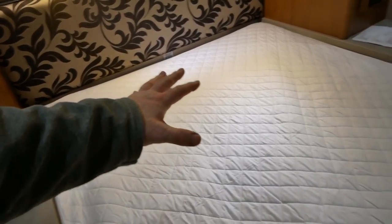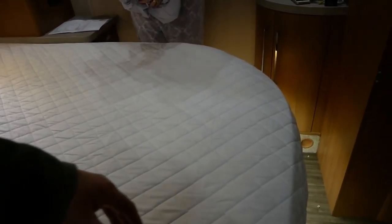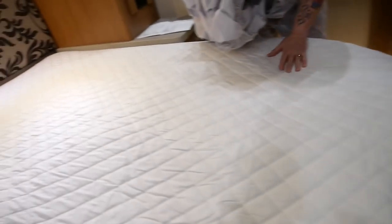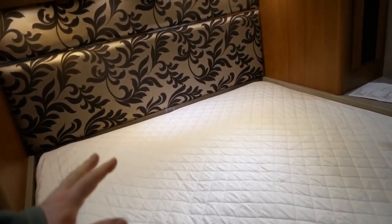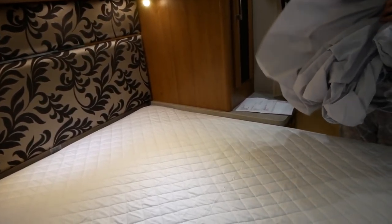We've fitted the mattress protector - it is an extraordinarily snug fit, it really does only just fit. I think we've got it just a little bit crooked but it looks fine, it's just absolutely great.